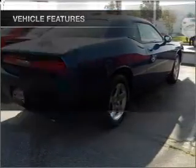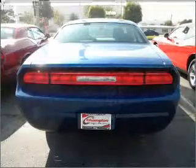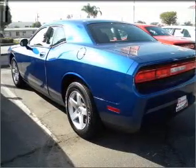Air conditioning, power door locks, power windows, power steering, cruise control, an AM FM stereo, and an adjustable tilt steering wheel. Call today to schedule a test drive.